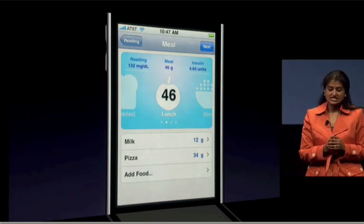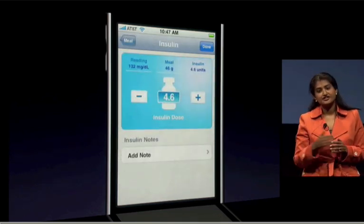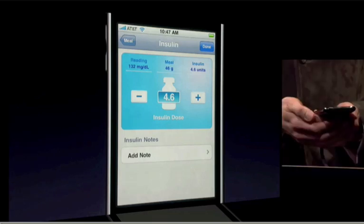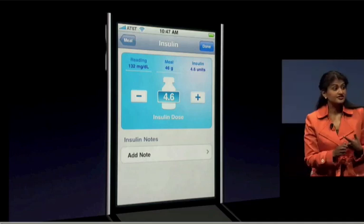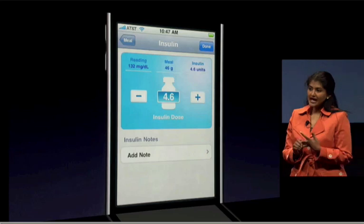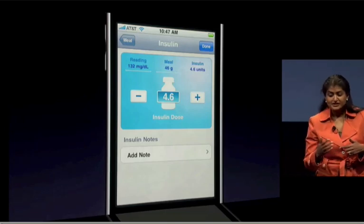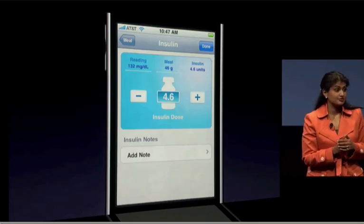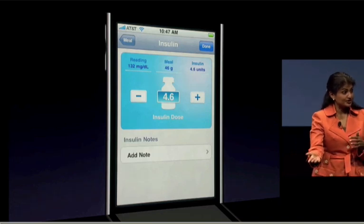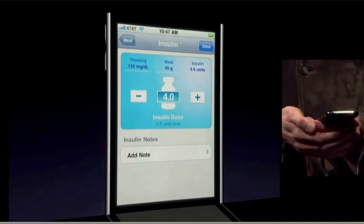The next thing Maddie does is progress to the insulin calculator, and her insulin dose is automatically calculated using her insulin sensitivity factor, her carbohydrate ratio, as well as the glucose reading she just had. Maddie has swim practice today, and swimming lowers her glucose levels. So instead of taking the 4.6 units calculated, Maddie is going to lower her dose and take 4 units.